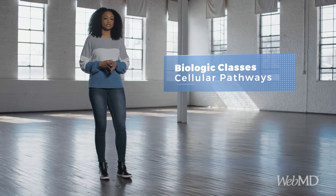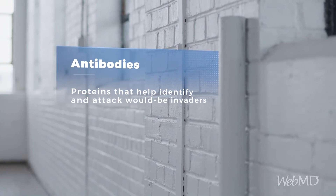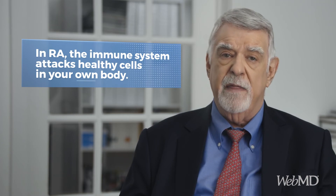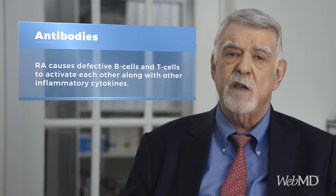Biologic agents are available that block T-cell or B-cell activity, both of which are central players in the body's immune system and the response to inflammation in RA. B-cells and T-cells are both white blood cells that have a major role in our immune system functioning. They patrol our bodies looking for foreign invaders or antigens. Following recognition of a foreign invader by the T-cell, B-cells produce proteins called antibodies that help identify and attack would-be invaders. In RA, these immune system components become tissue-destructive cells that attack healthy cells in your own body. The signaling dysfunction that occurs in RA leads to a vicious cycle in which defective B-cells and T-cells activate each other, along with other inflammatory cytokines such as TNF, that magnify the inflammatory disease process.